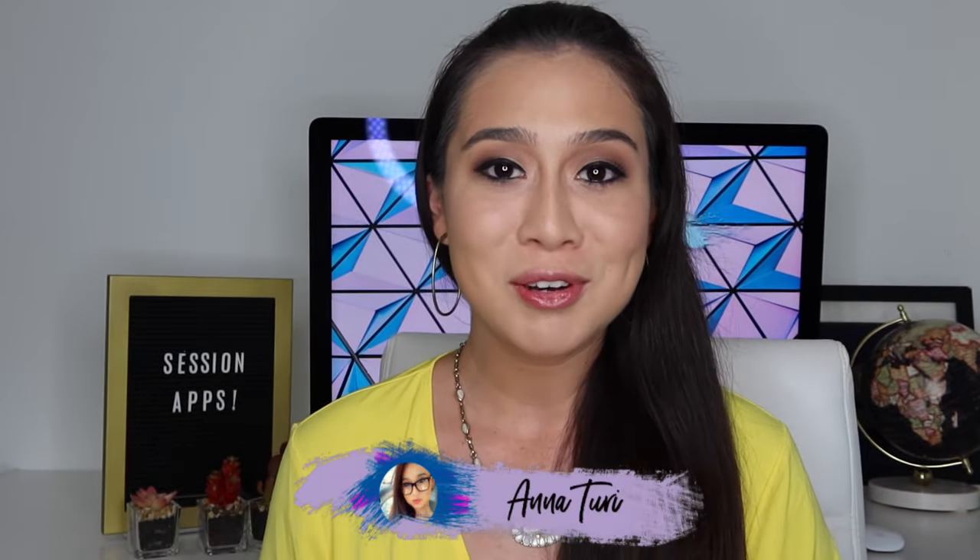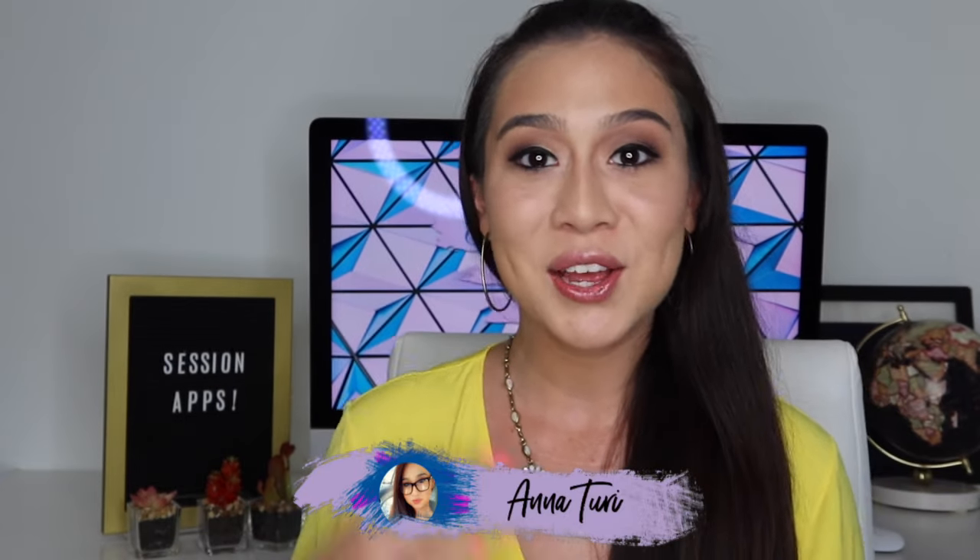Hello everybody and welcome back to my channel. It is me, Behavior Works, or if you feel more comfortable calling me by my birth name, it's Anna Turi, and I am a registered behavior technician here in the state of Florida.